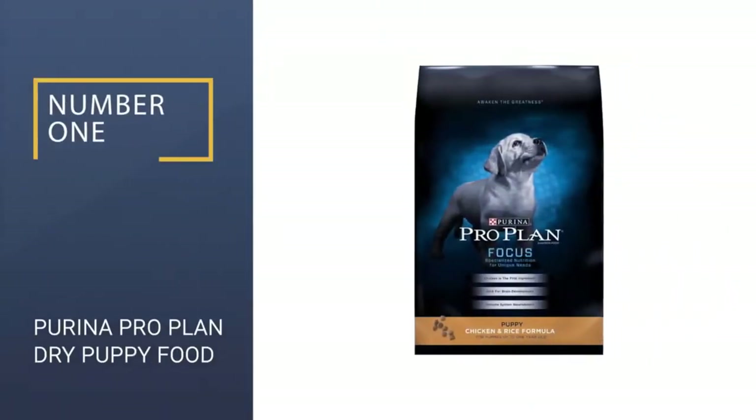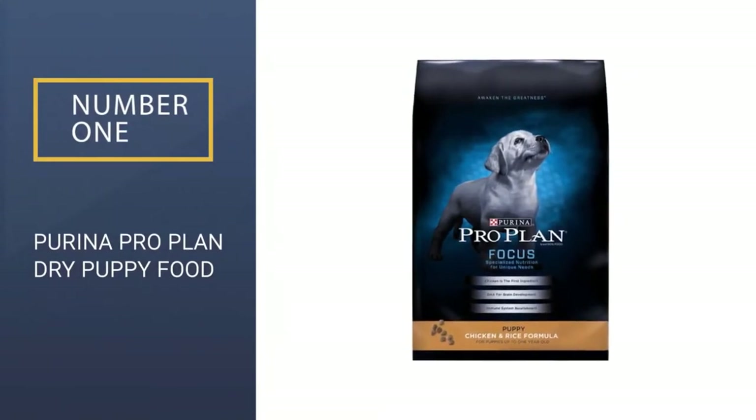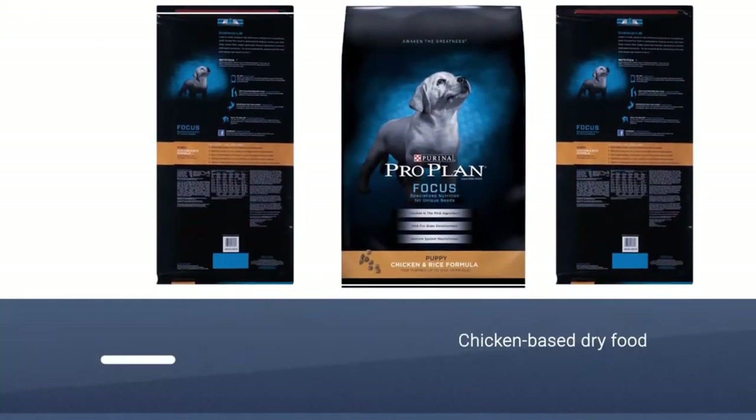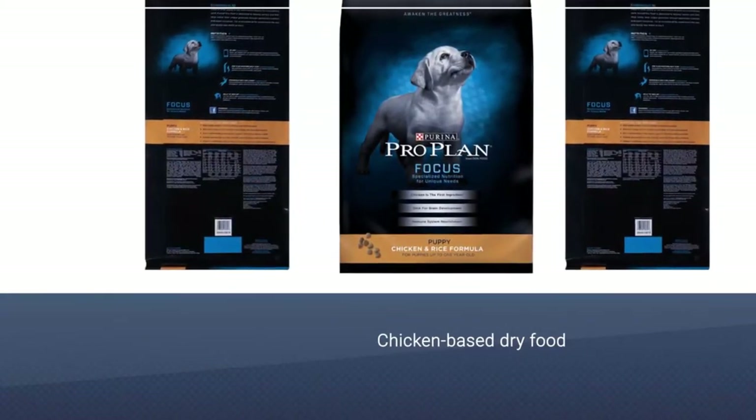Number 1: Purina Pro Plan Dry Puppy Food. If you're looking for a high-protein lamb or chicken-based dry food for your puppy, Purina Pro Plan Focus is a solid choice.